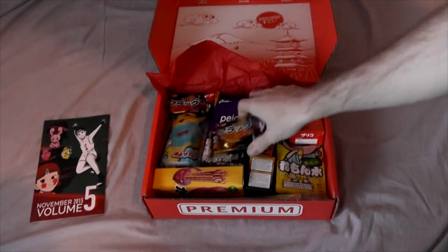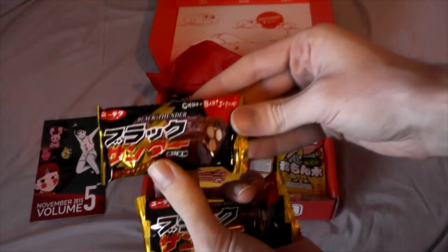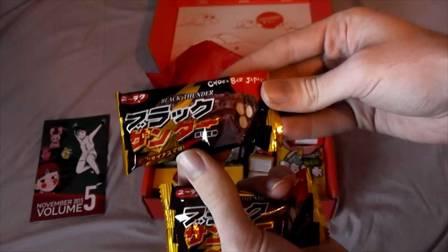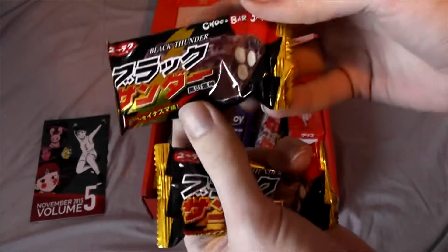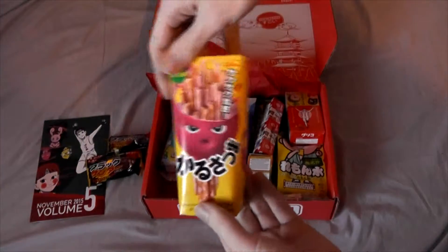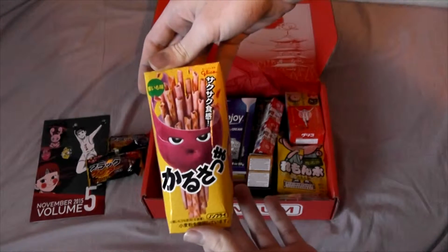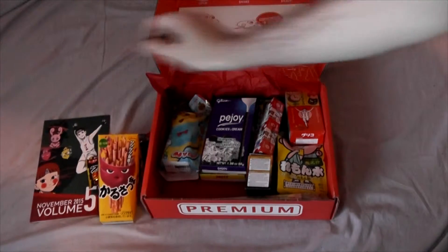What are these? Black Thunder — some kind of Chocobar. Chocobar Japan, I have no idea. It looks like maybe marshmallow — three of those. This looks like Pocky, some kind of Pocky, with a purple monster thing on it. I have no idea, but that's neat.